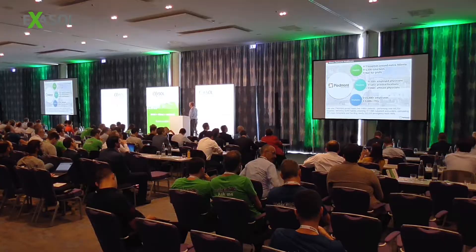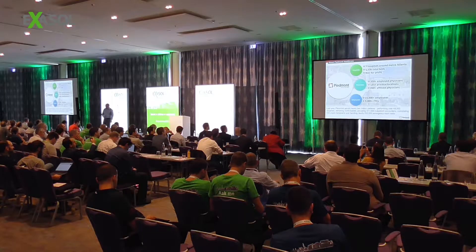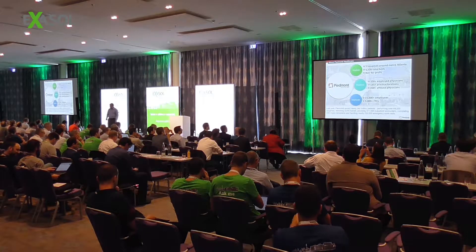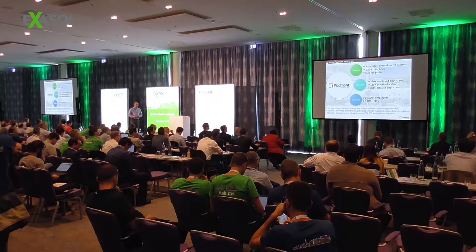A little bit about Piedmont Healthcare. We are currently a seven-hospital system around the metro Atlanta area in the United States. We have over 100 physician practice offices. We're an integrated healthcare system and we're rapidly growing. Last year we served nearly 2 million patients, 250,000 of which are emergency room visits. We did 235 organ transplants — fairly busy, pretty respectable-sized healthcare system.